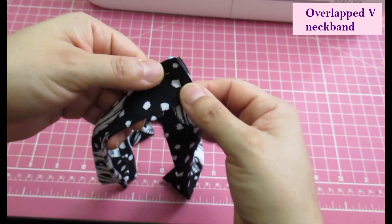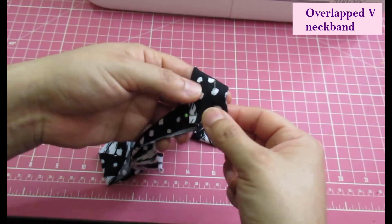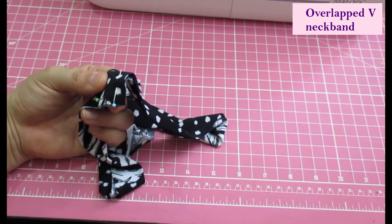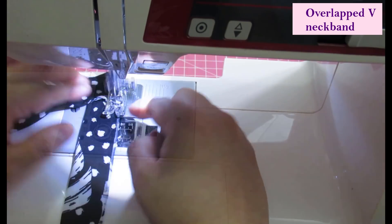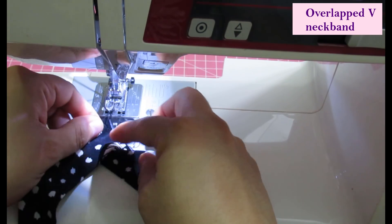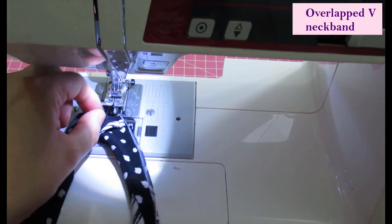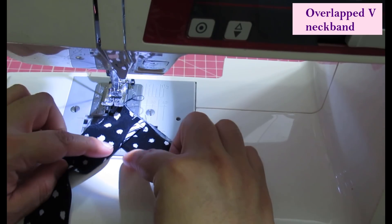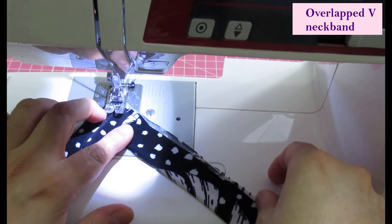Make sure the folded edges are on the inside and the raw ones are on the bottom, and just overlap one over the other — it doesn't matter which side. That's how it looks on each side. It's helpful to do some basting stitches just there and there to keep it together. Then this can be applied onto the V neckline just the same as any other V neckline. If you've got the edges the wrong way, it's still time to undo and flip it.